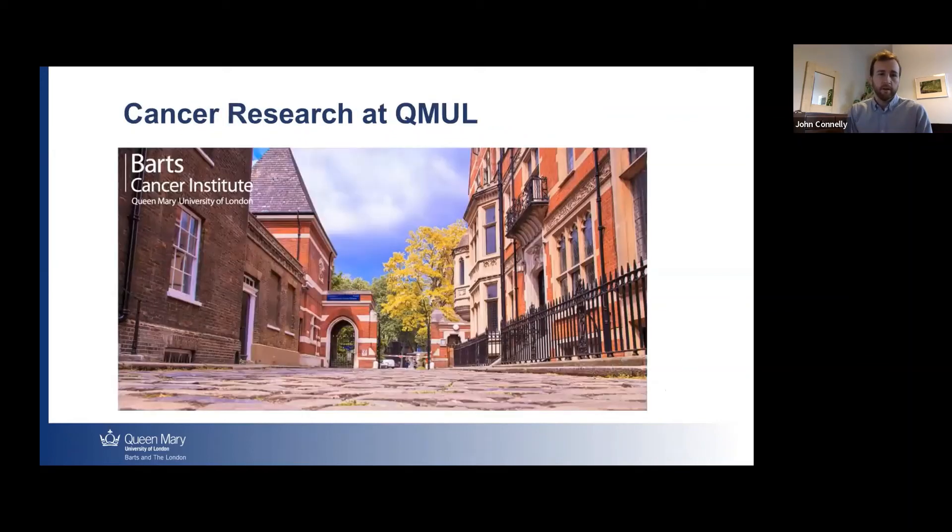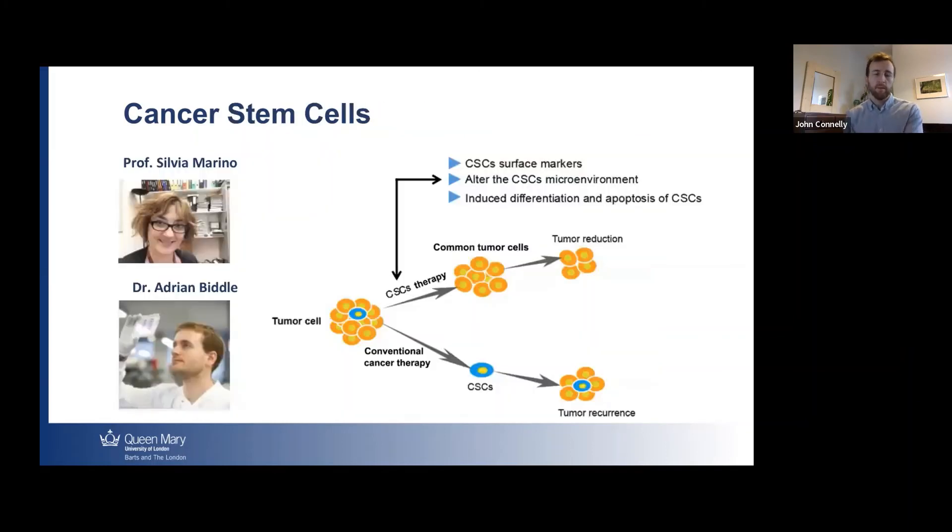Another area where Queen Mary has particular strengths is cancer research. We are home to the Barts Cancer Institute, a Cancer Research UK main institute, with a number of researchers who teach on the course and host projects. One topic we emphasize on the program is the role of cancer stem cells in cancer progression and treatment. We have lectures from Professor Silvia Marino, who studies cancer stem cells in glioblastoma, and Dr. Adrian Biddle, who studies cancer stem cells in oral squamous cell carcinoma. Their research focuses on understanding how these specialized cancer stem cells give rise to tumors and how they can be more effectively targeted in therapy.